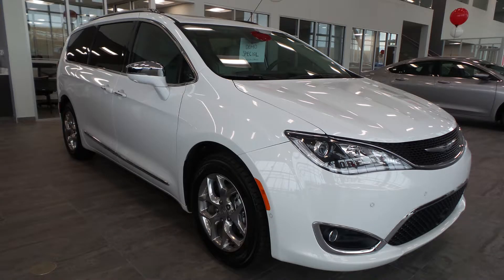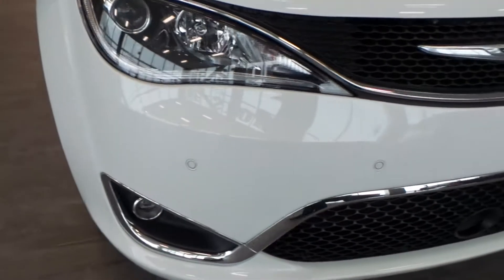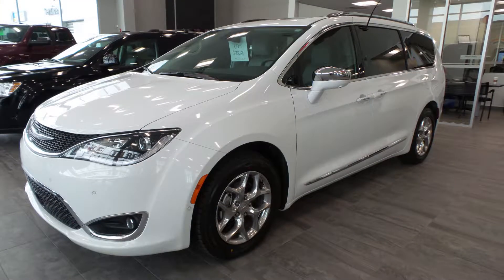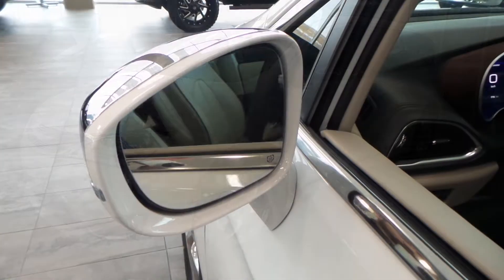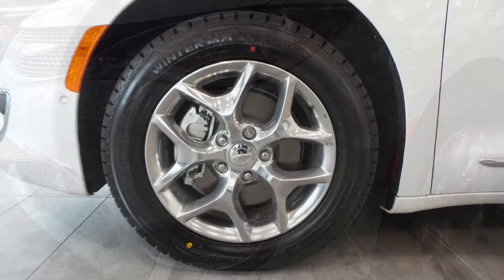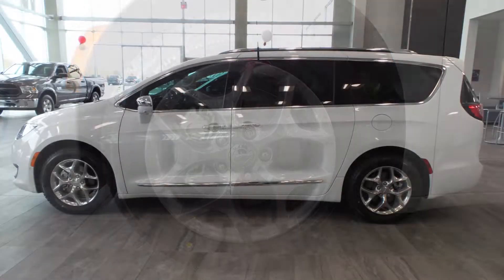Hi Hassan, this 2017 Chrysler Pacifica Limited comes equipped with a 3.6 liter engine, 9 speed automatic transmission, power heated folding side mirrors, fog lamps, halogen headlamps, 18 inch aluminum wheels, and a white exterior.